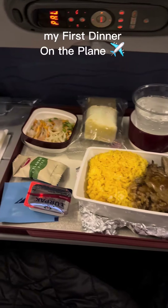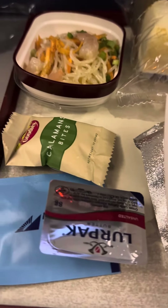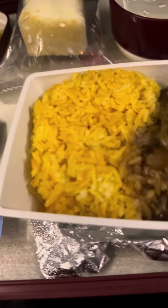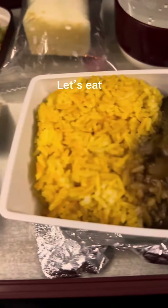Here is my first dinner on the plane. Let's eat!